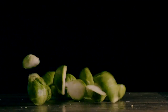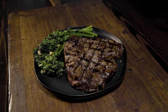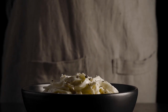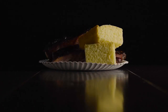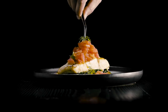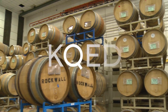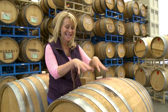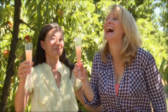Taste This is brought to you by Visit Oakland. Today we're talking barrels because this is really important in the final taste of the wine. I'm Leslie Sbrocco. Come on and taste this.